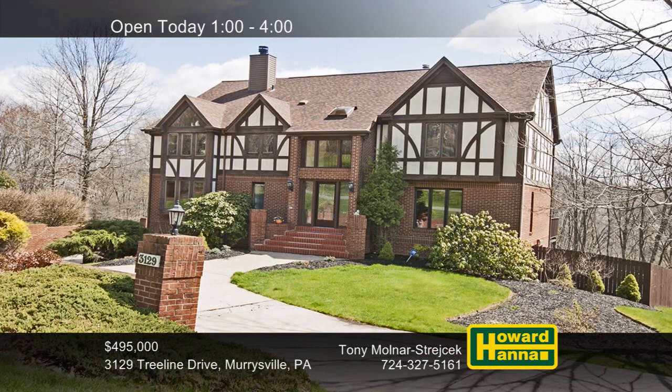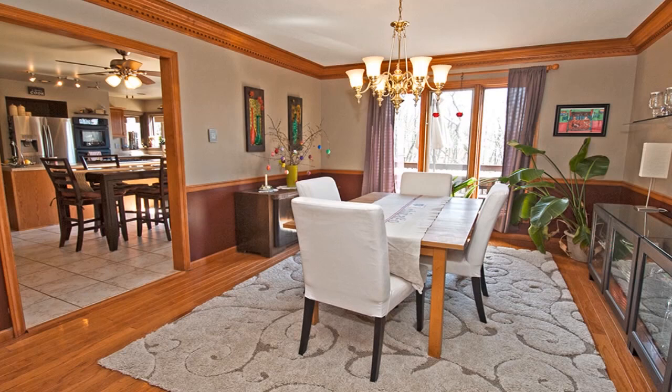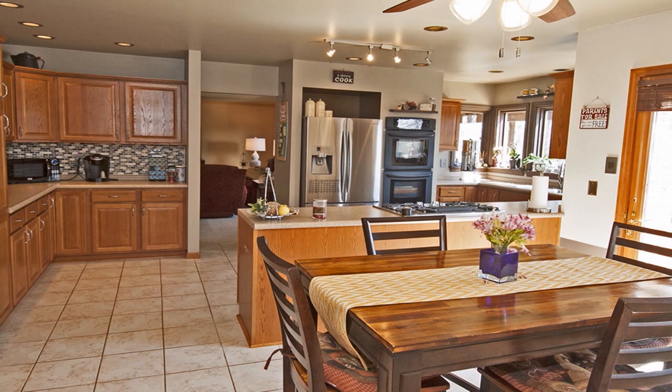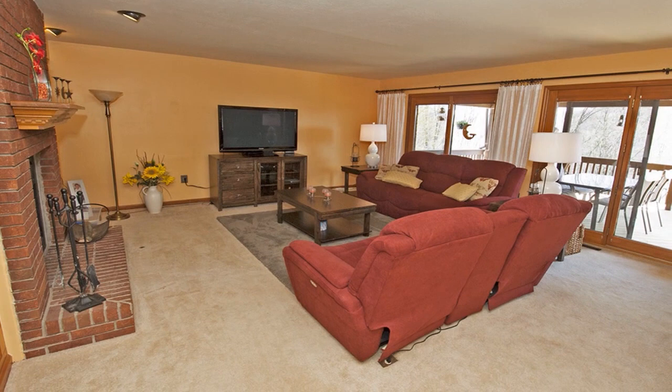One of Murraysville's hottest neighborhoods, Lake Haven, sets the stage for this Tudor home with four bedrooms and four full baths. The interior displays hardwood flooring, crown molding, wooden panel doors, and European-style light switches. Oak cabinetry lines the walls of an updated kitchen with a peninsula island, a gas cooktop, and a built-in double oven. The family room is centered on a brick fireplace.